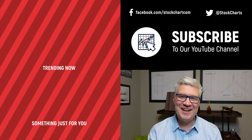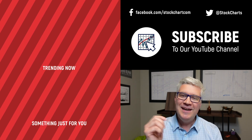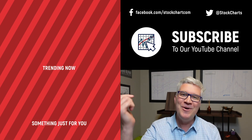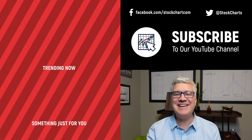Dave Keller here with StockCharts.com. Thanks so much for watching our video. If you enjoyed it — and we hope you did — hit the like button right below. We have so much new content every day, so consider subscribing to the channel. Just hit the subscribe button in the video or right below. Thanks for watching. Stay safe. Have a fantastic day.